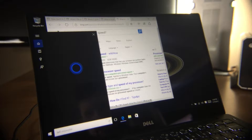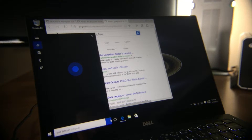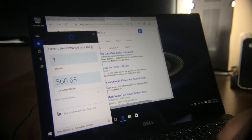Tell me about my computer. One Bitcoin equals 560.65 Canadian dollars — yes! I'm going to buy so much beaver syrup.